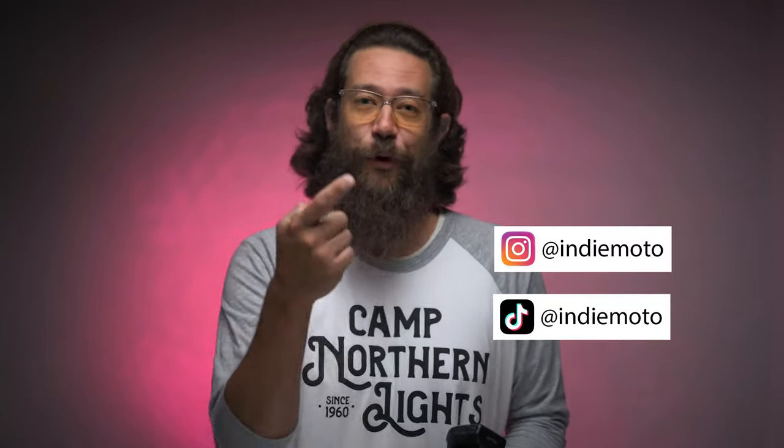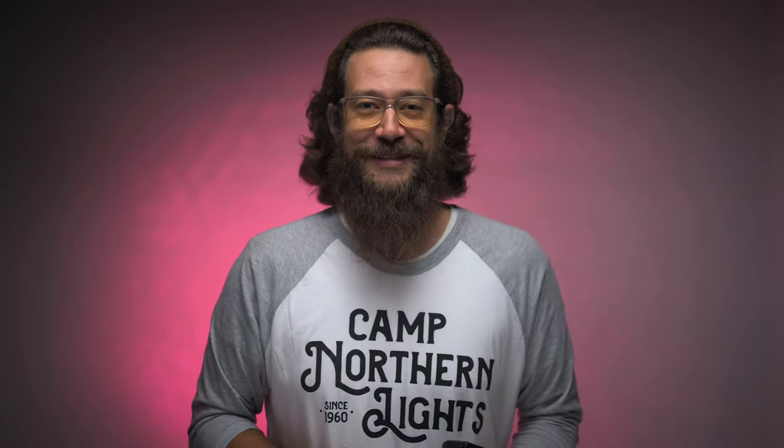What is good, YouTube? IndyMoto here for my first ever full-length YouTube video. I want to take you on a little adventure to Rockford, Illinois. Me and a couple friends check out some abandoned buildings and take some portraits along the way. But before we do that, make sure to hit the subscribe button. And if you like what you see at the end of this, make sure to check out my Instagram and TikTok for more photos and video. Let's do this.